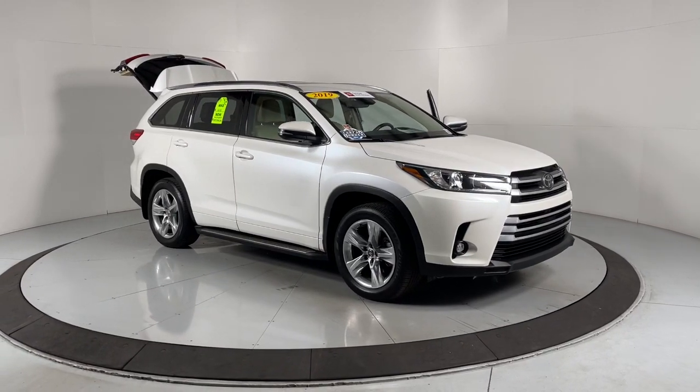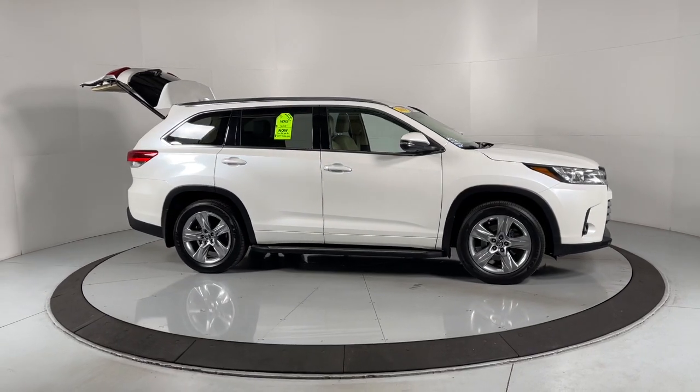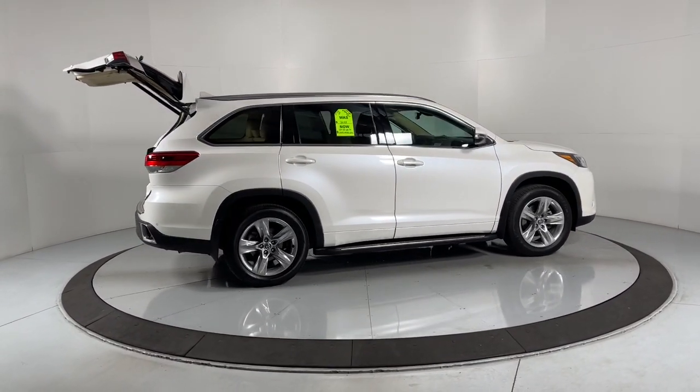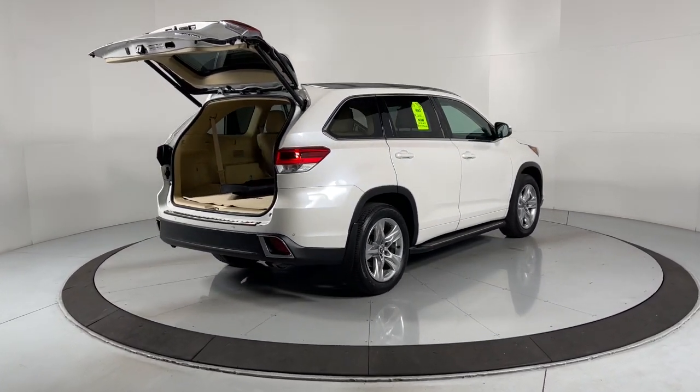Your next car could be the 2019 Toyota Highlander. With less than 90,000 miles on the odometer, this vehicle provides excellent value. This smooth-riding, solidly-built Highlander is ready to meet your family's needs.